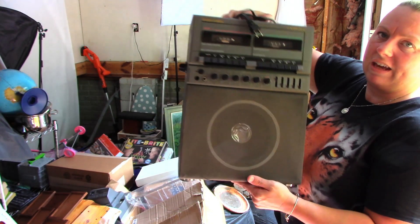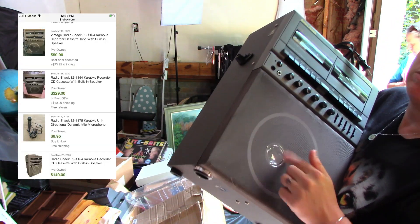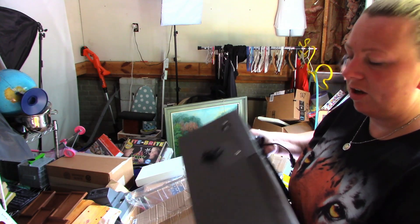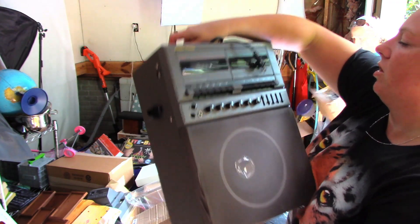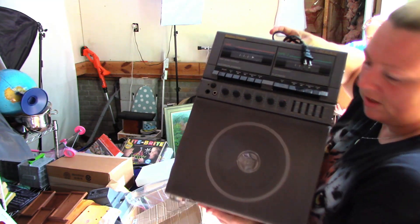So this is a Radio Shack Karaoke machine. I'm not sure if it works — we'll test it out. The speaker looks like some children pressed on it. If you've had kids with speakers, you know what I'm talking about. This was in the first box that I got.